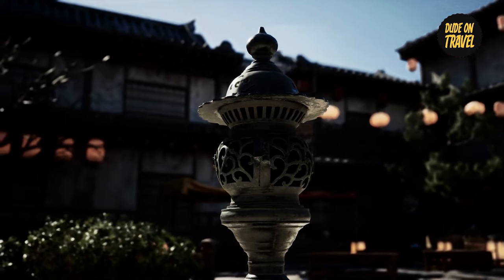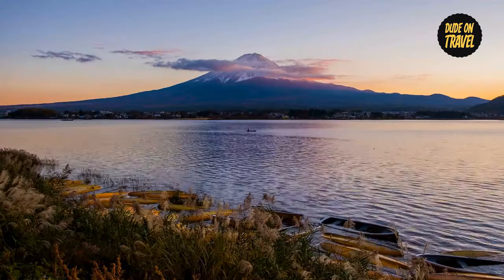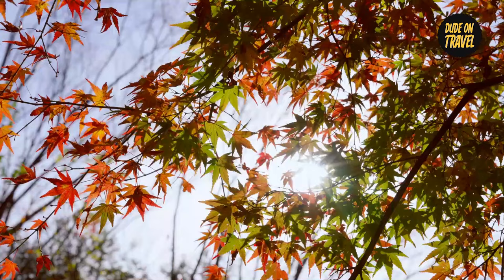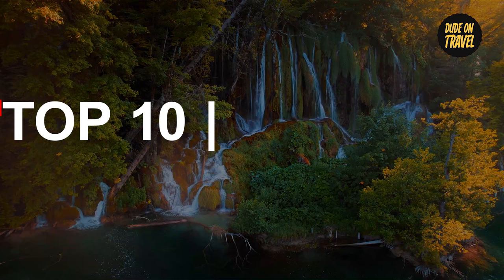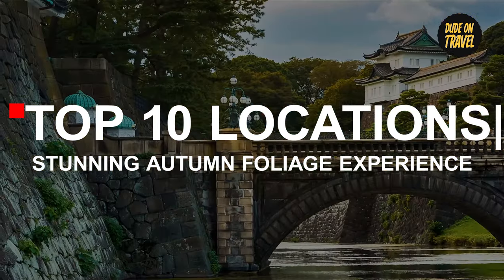Prepare yourself for a visual treat as we explore Japan's stunning fall scenery. This isn't just any film — it's an interactive tour of Japan's top 10 locations for stunning autumn foliage experience.